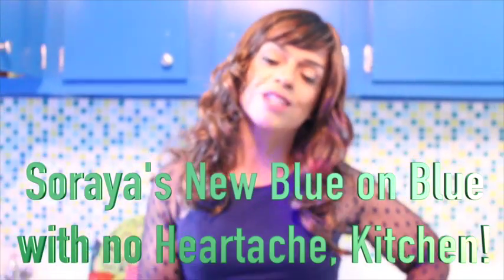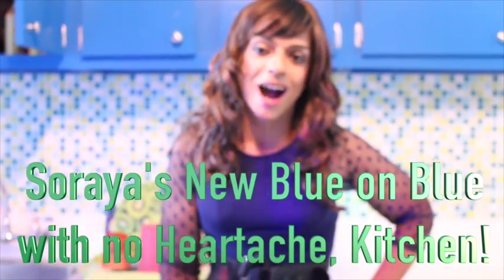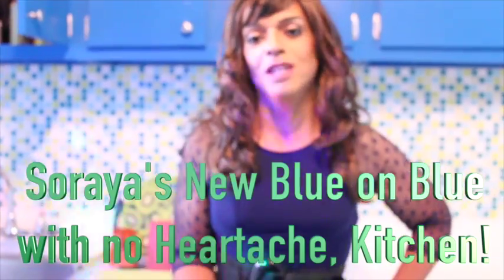Super sexy, super fabulous, and super desirable, Soraya Superdile. Welcome to my kitchen and welcome to my chef.